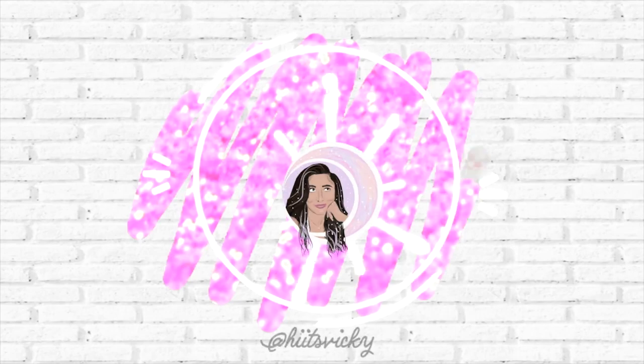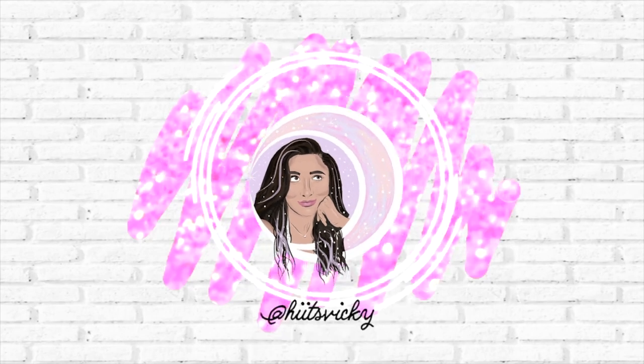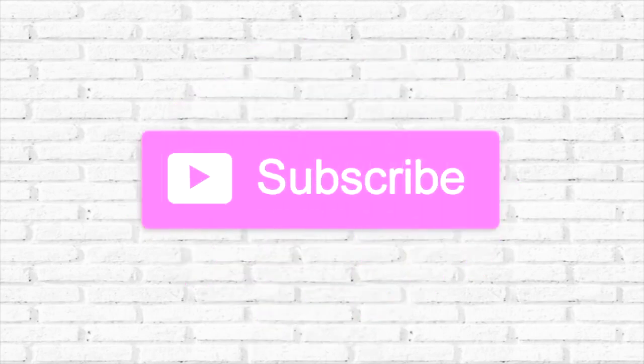Hello guys and welcome back to my channel. Today's video is going to be my second fall haul and I know it's only the start of August and I've already had two fall hauls, but here we are. I'm really excited because I have two of my favorite things in this fall haul: Bath and Body Works stuff and Rae Dunn.